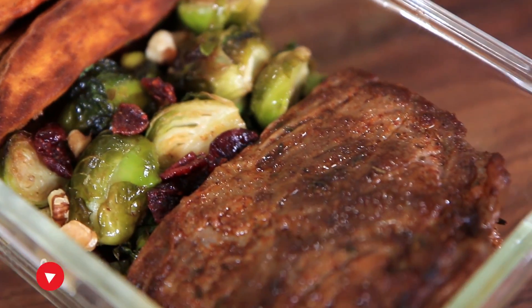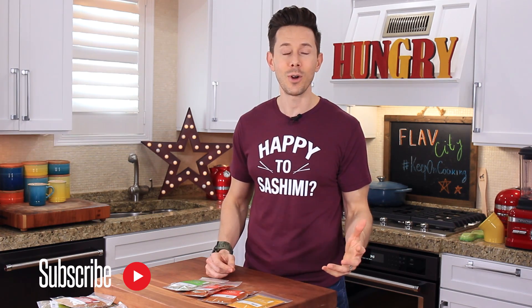These are spices that are always in my pantry, and they allow me to create meals during the week with tons of flavor, no additional fat, or no additional calories.